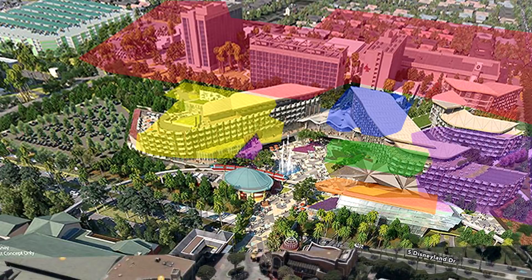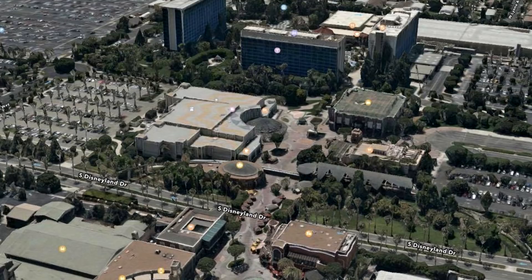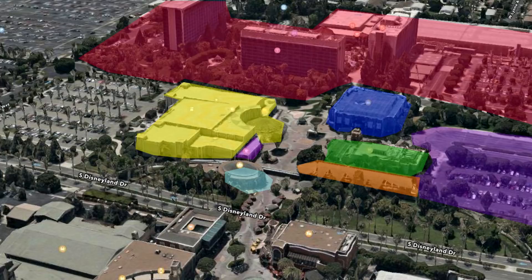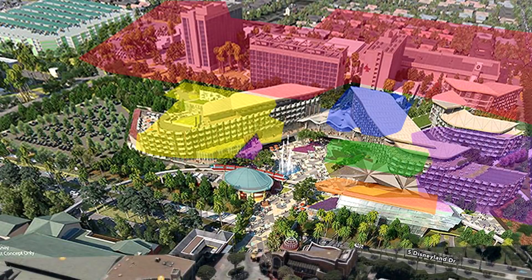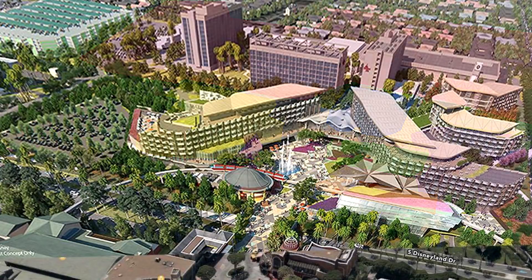We're going to end here by taking a look at the old versus the new. So we'll start with the existing photo of downtown Disney as it is, and then we'll blend in all the buildings that are subject to change — existing downtown Disney and then how it'll look with the new resort. And then finally, a nice clean look at the new Disneyland resort coming our way in 2021.